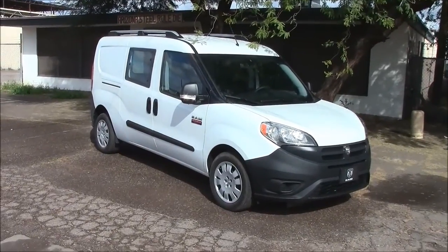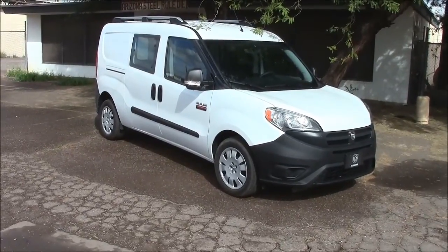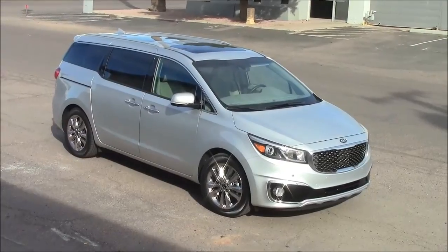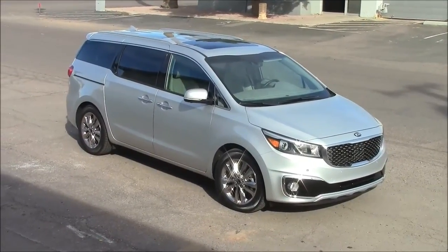For this segment we're going to look at two vans: the Dodge ProMaster City and the 2015 Kia Sedona minivan.